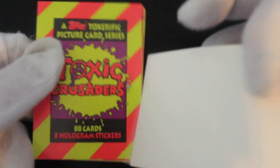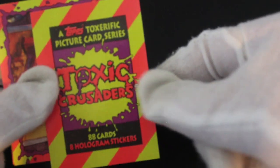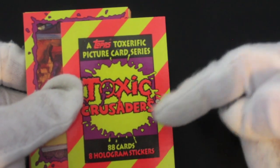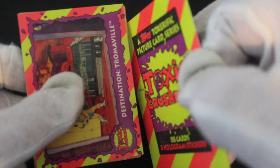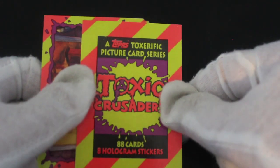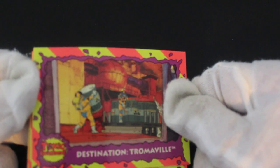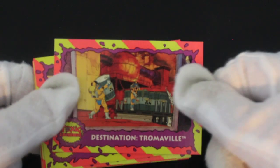Lovely holographic card. This is Topps Toxic Crusaders — 88 cards, eight hologram stickers. The first card is the title card. It's quite good. So this is our toxic crew — it must be a cartoon show.